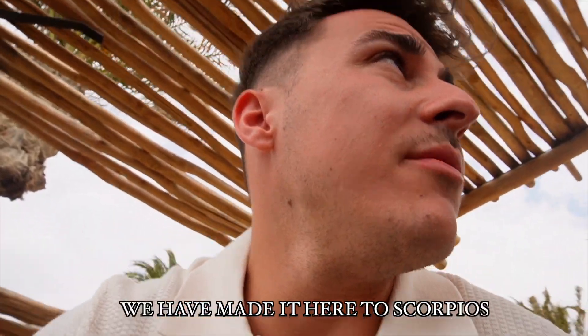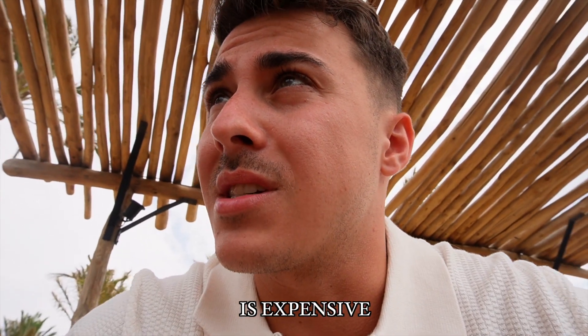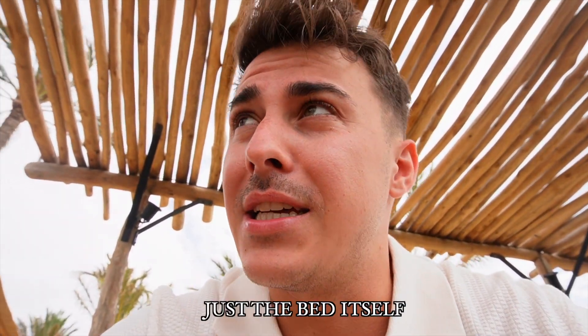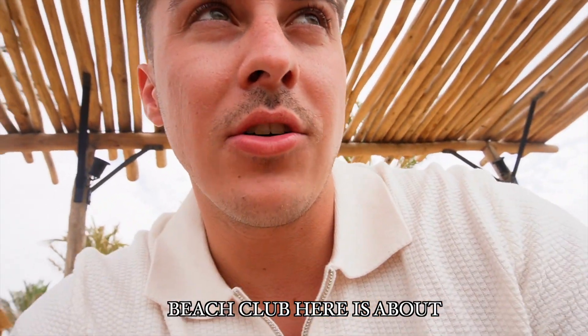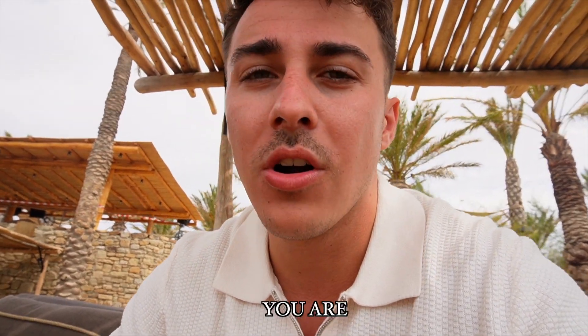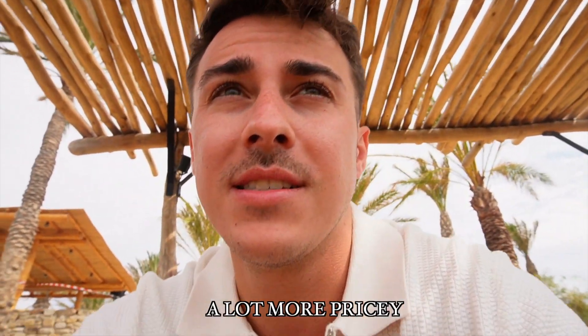Alright, good people, we have made it here to Scorpio's. I never really believed when people said that Mykonos is expensive, but Mykonos is expensive — very expensive. Yesterday we went to a beach club and just the bed itself was 300 euros. We just got here to Scorpio's and the beach club bed here is about 160 euros. Everything else — food, drinks — is an additional cost.